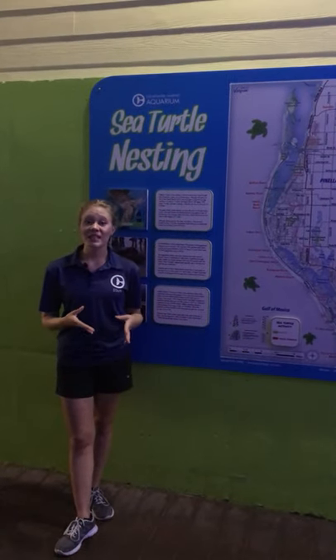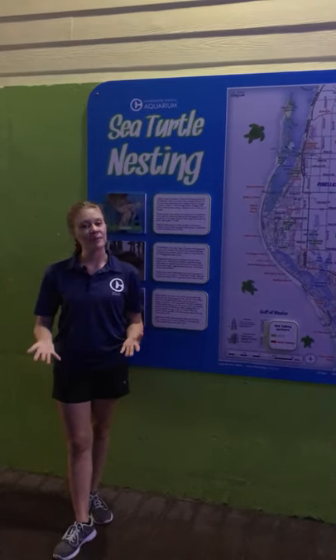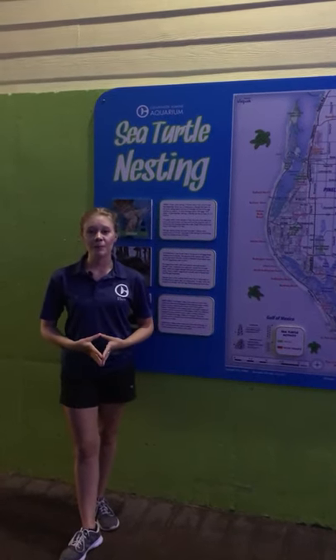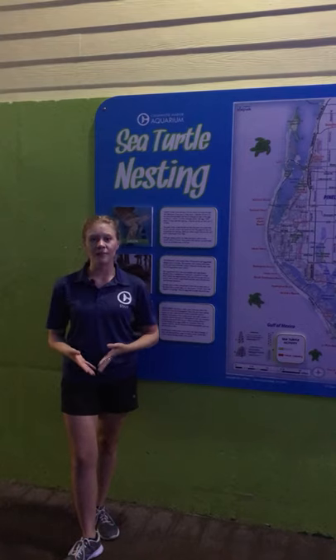When we see signs of nesting activity, those flipper marks in the sand, we mark off that area with nesting stakes. One of those stakes has a sign letting everybody know it's actually illegal to disturb these animals — being a federally protected species. Our nesting patrol team is all on a special permit provided through FWC in order to conduct all activity on our beach.